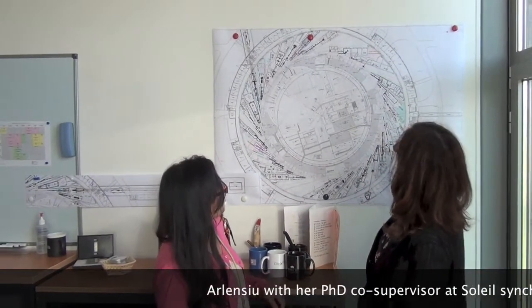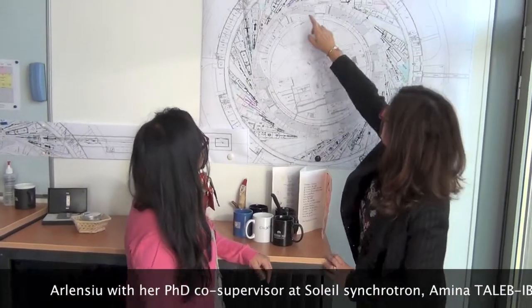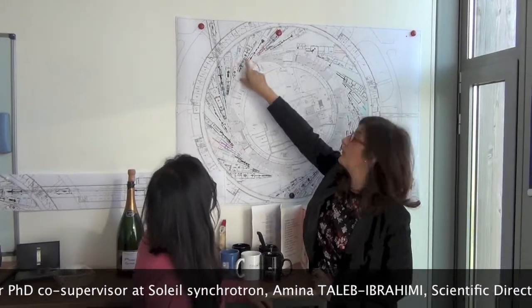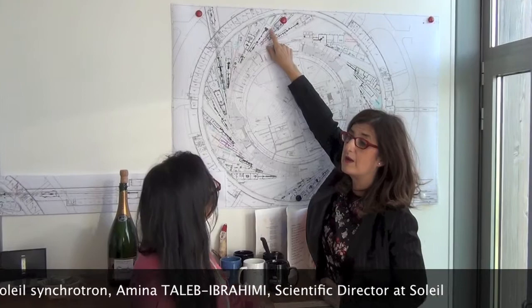Hi, Arlen. Hi. Welcome to my new office as Science Director of Soleil. So you see, this is the ring of Soleil, and here is the Cassiope beamline where Arlen has performed all her experiments over the last three years.